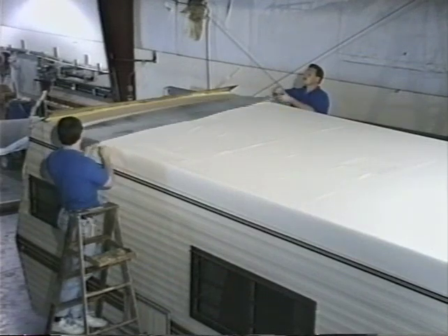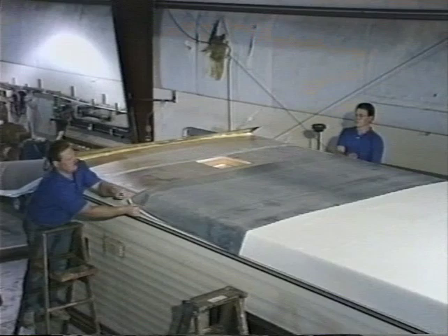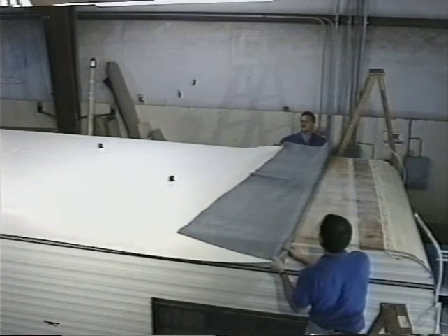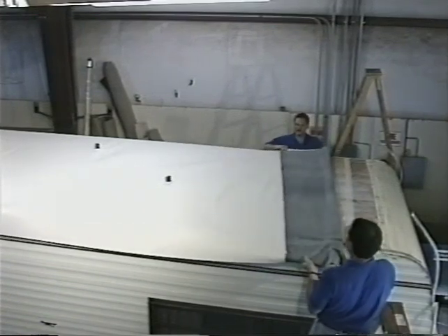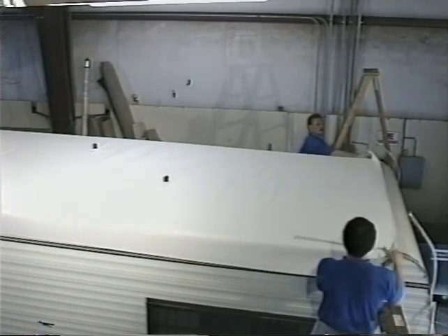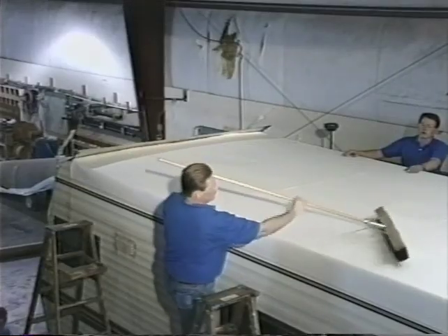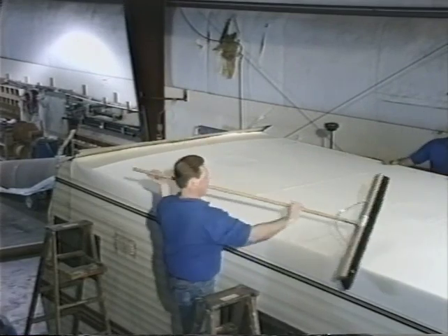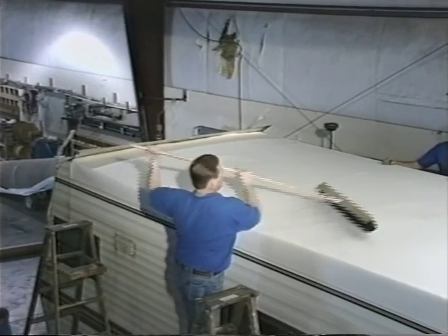Now the other half of the membrane can be folded back and adhesive applied to the substrate in a similar manner. Then the remaining half of the membrane is rolled out on the roof. The adhesive is extremely cooperative — it will allow the adjustment of the membrane after contact. The membrane can be moved and wrinkles and air bubbles can be eliminated so there is complete contact with the adhesive. Use a squeegee or broom to eliminate air bubbles. With the membrane in place, adjust to make sure there is sufficient length at both termination points and on both sides of the vehicle.